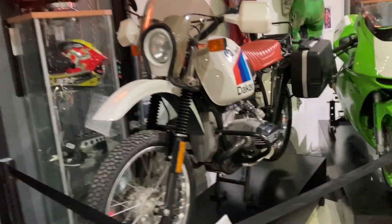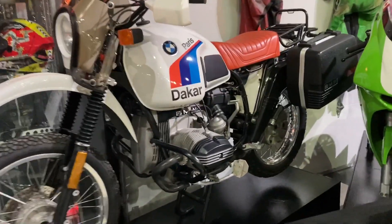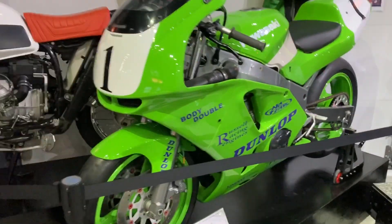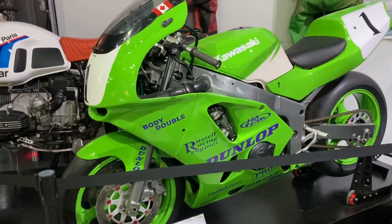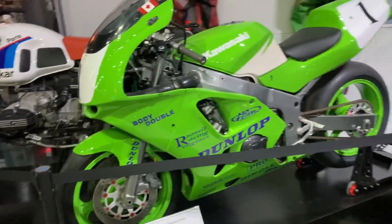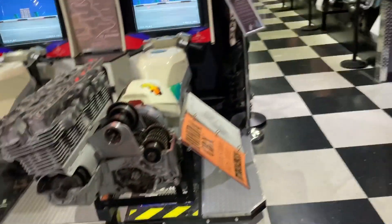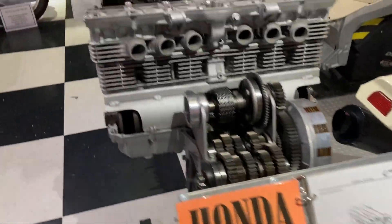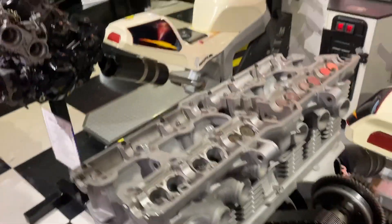There are Enfields and a BMW GS Paris Dakar. There's a ZX6R from '96 — looks like something Vanilla Ice would drive, kind of cool. He's also got a CBX engine sitting here, and there is a full CBX in here too.